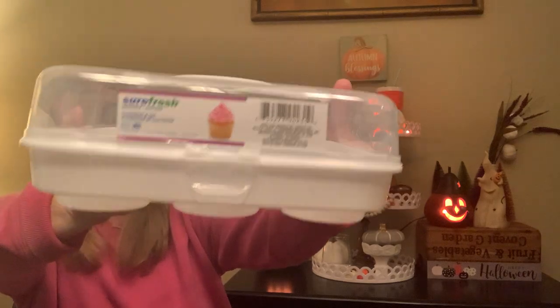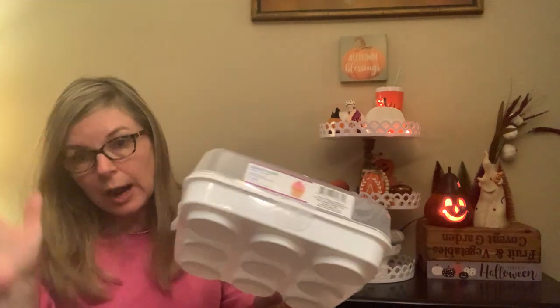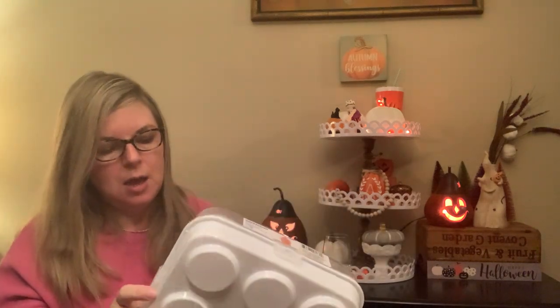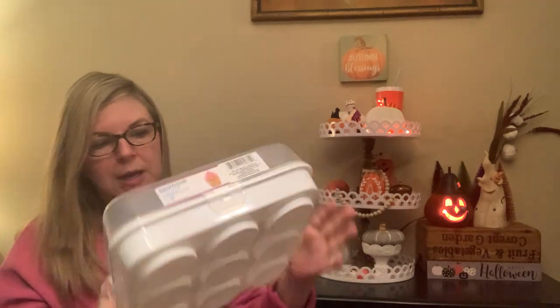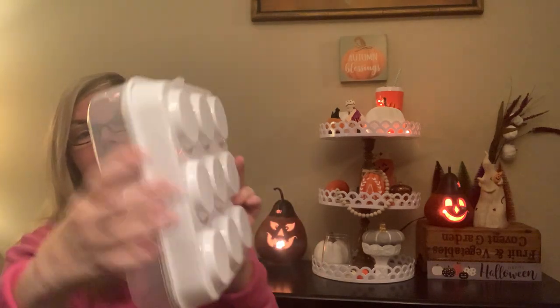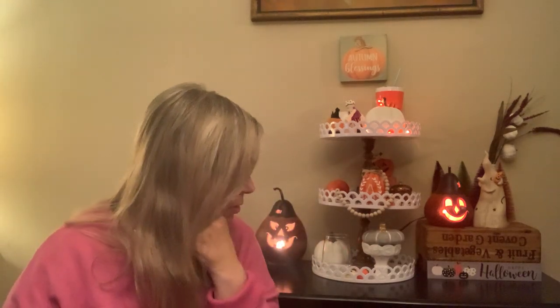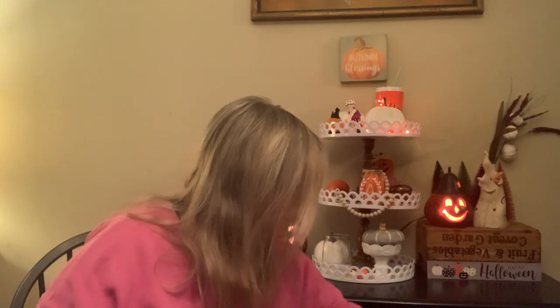I've purchased this before — it's the Sure Fresh Cupcake or Muffin Carrier. The quality is not great but not bad. It's obviously not Tupperware quality, but if you're bringing cupcakes to somebody's house and you bring them in this, you're not worried about getting your container back. It latches on the side. I got two.